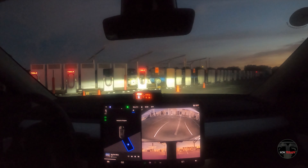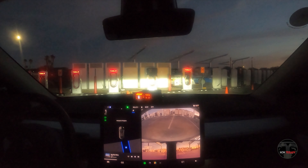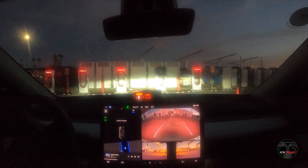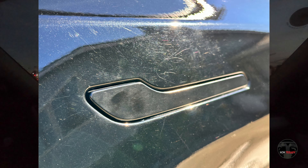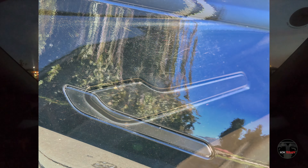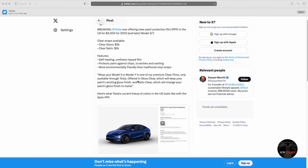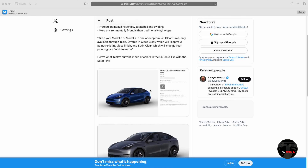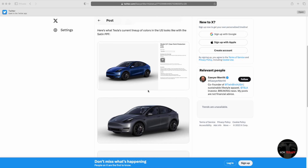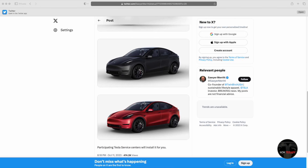Now let's jump into the bad. I'm not going to dwell on this — it is the only one I have on the bad list, and it is still an issue: simply the paint. The paint is soft, it scratches easily, and you basically need PPF. So much so that, interestingly, Tesla is going to start offering full PPF starting in California. So instead of fixing the paint issue, they're deciding to cover it up — literally.